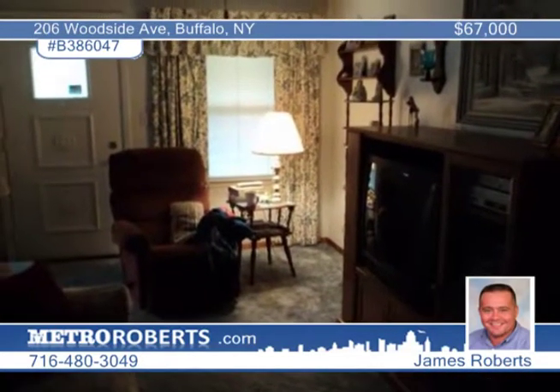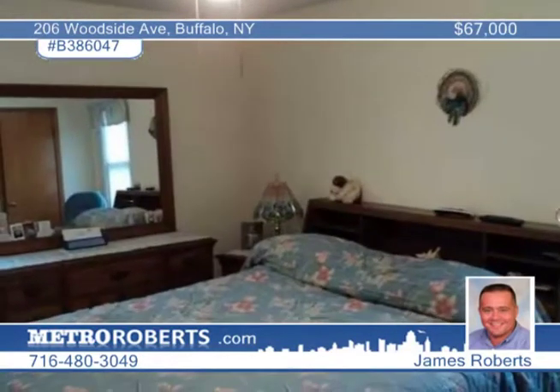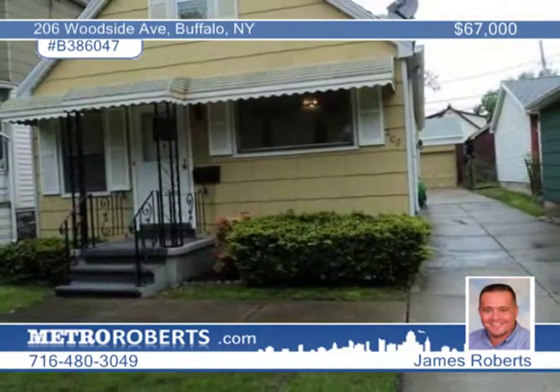The dishwasher is included and the stove and fridge are negotiable. This is a great value in a convenient location. Be the first to call James Roberts for a private showing.